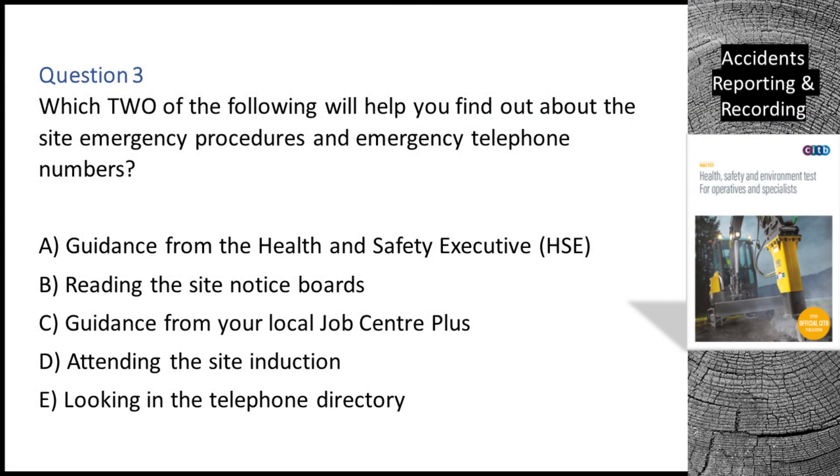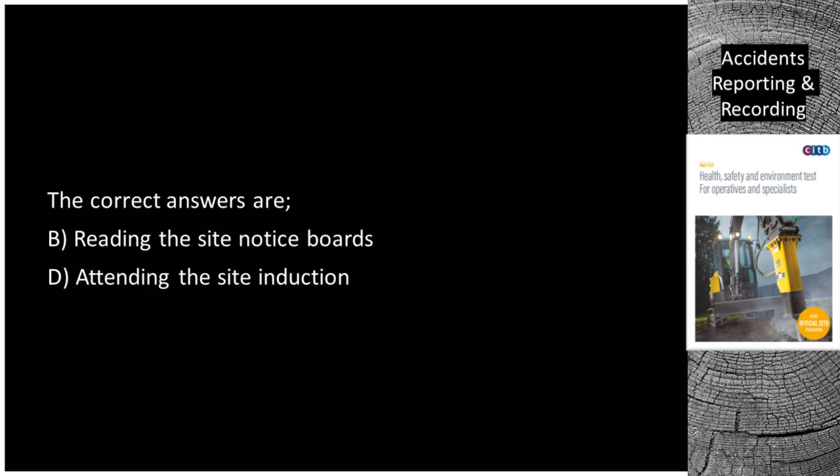Question 3. Which two of the following will help you find out about the site emergency procedures and emergency telephone numbers? A. Guidance from the Health and Safety Executive (HSE). B. Reading the site notice boards. C. Guidance from your local job centre plus. D. Attending the site induction. E. Looking in the telephone directory. The correct answers are B, reading the site notice boards, and D, attending the site induction.